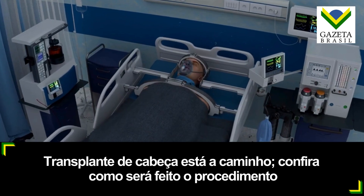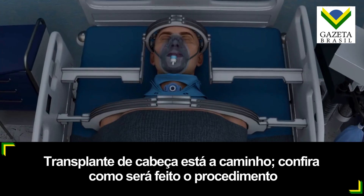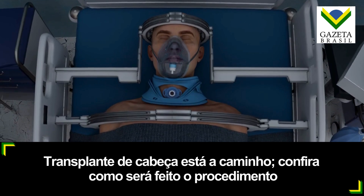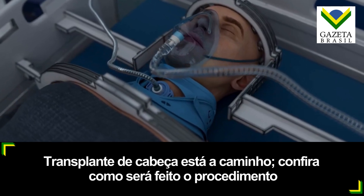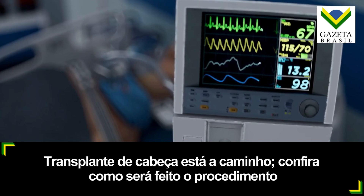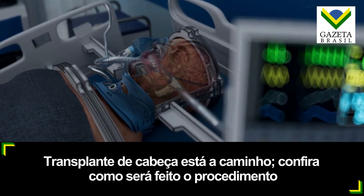After the surgery, the recipient is carefully monitored in an intensive care unit and kept in a coma for up to four weeks to prevent movement or misalignment of the connected body parts. During this time, the head, neck, and spine are firmly stabilized to optimize the fusion of the spinal cord. Life support systems regulate breathing and circulation while nutrition is delivered through a jejunostomy feeding tube.